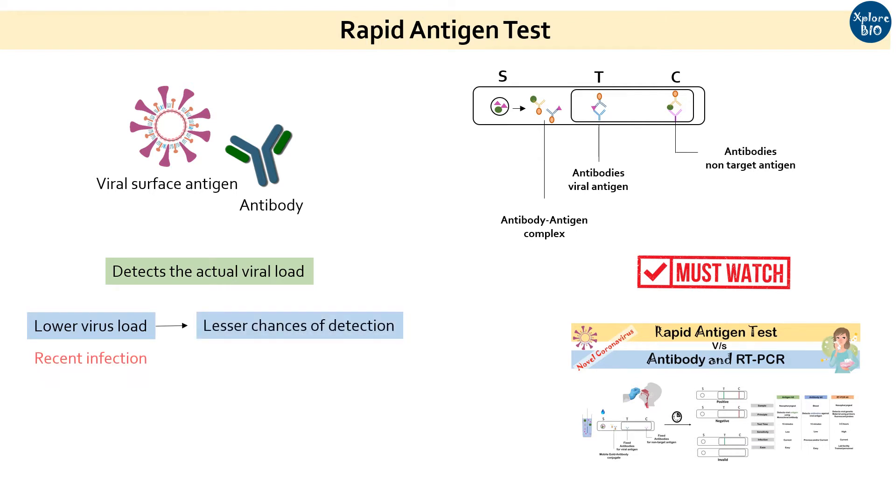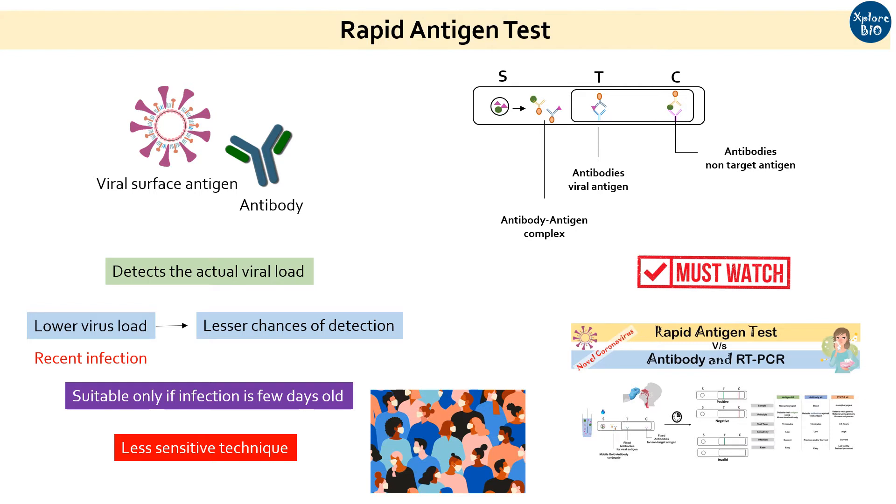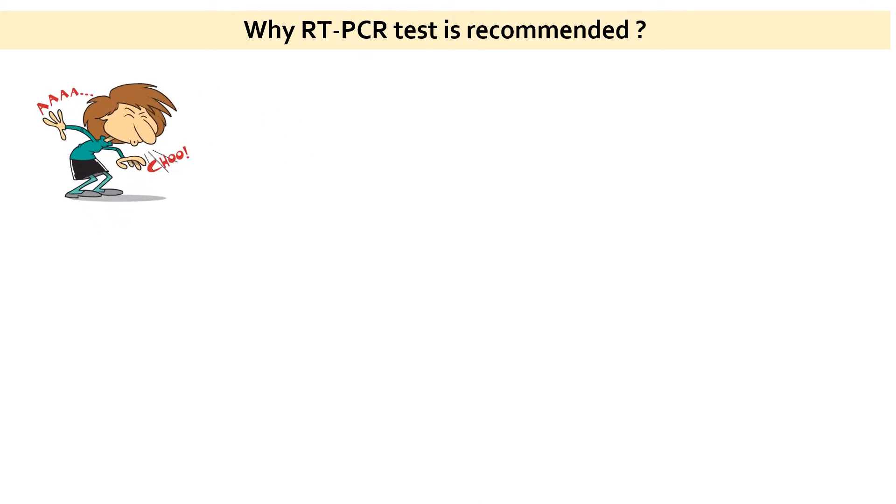If the patient has recently suffered from novel coronavirus, then the viral load is low. It is only after a few days that the virus multiplies to a detectable limit for rapid antigen tests to work. For mass screening and detection, rapid antigen tests have been recommended. But even a minute viral load is sufficient to spread to other people and infect them.